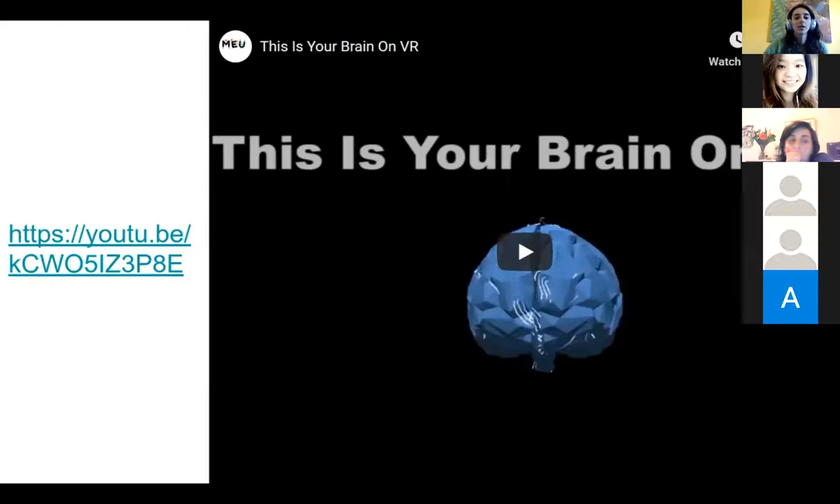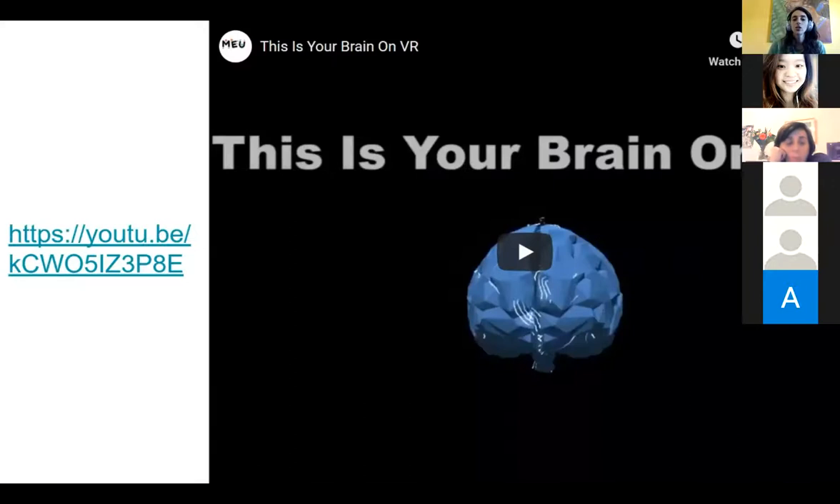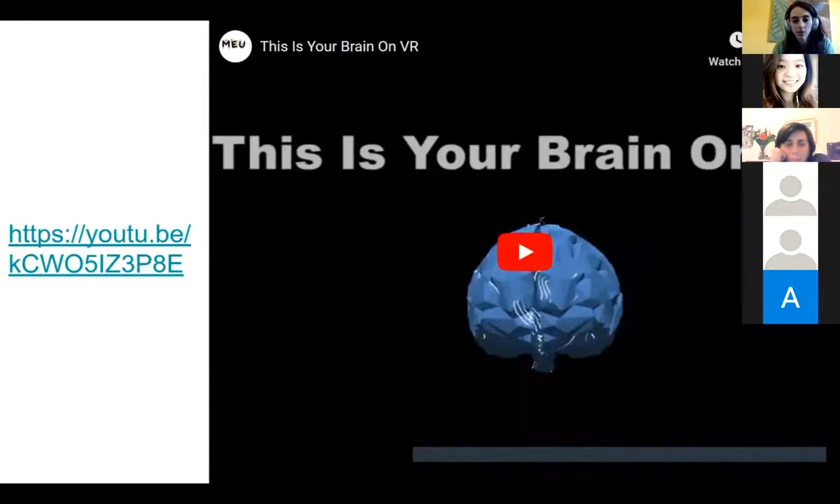We're now around 40 minutes into the session. I'm going to show a short summary video that explains what happens to your brain on VR, and I'll take some stretches while we watch it.